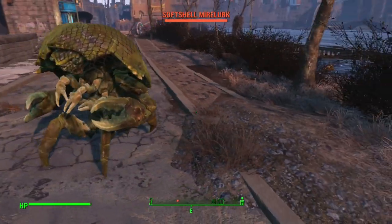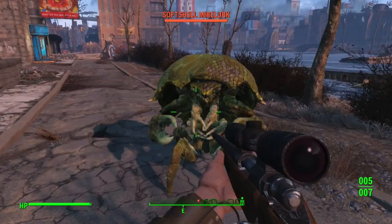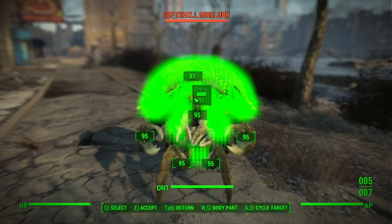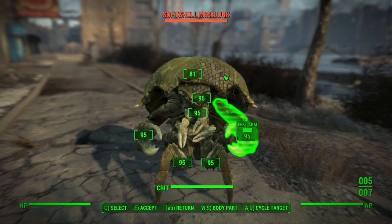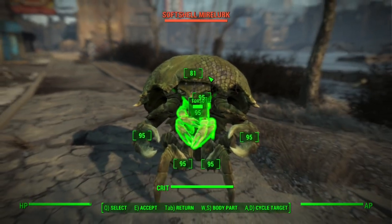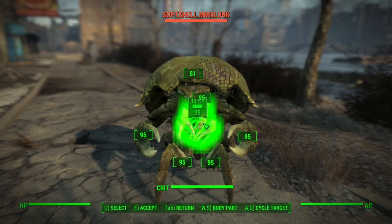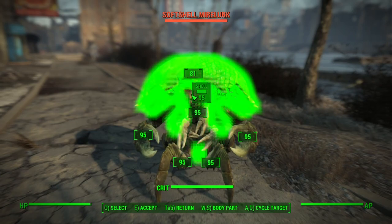Mirelurk is a catch-all term for a group of mutated aquatic creatures found along the east coast of the continental US. They can be encountered in the Potomac River and the Capital Wasteland, as well as the Swamps of Point Lookout and other watery locations. They're commonly encountered around Boston Harbour and the coastline, even as far north as Far Harbour off the coast of Maine. There are also a couple of unique varieties, such as the Lake Lurks found in Lake Mead in Fallout New Vegas.